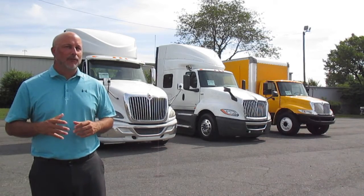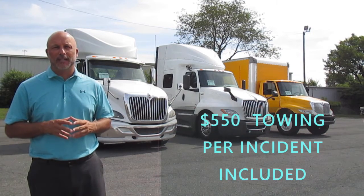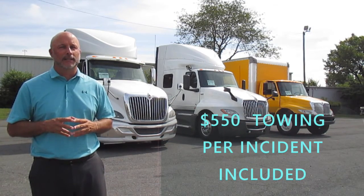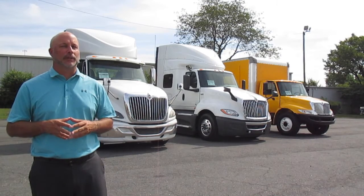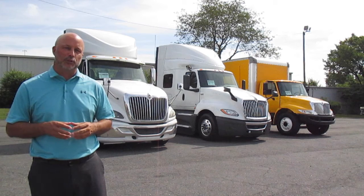And lastly, if one of the covered items caused the failure, you also get $550 per incident for towing. This is unlike any used truck warranty in the industry and one that will make you feel comfortable buying from International Used Trucks of Charlotte.